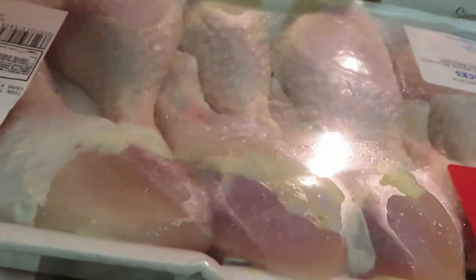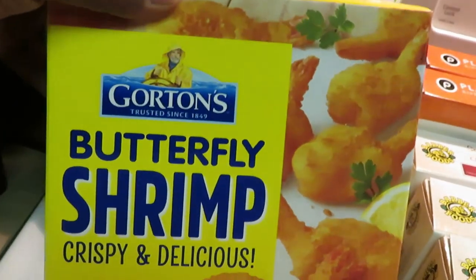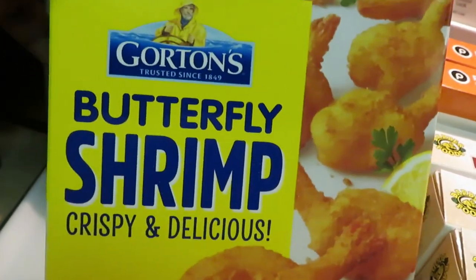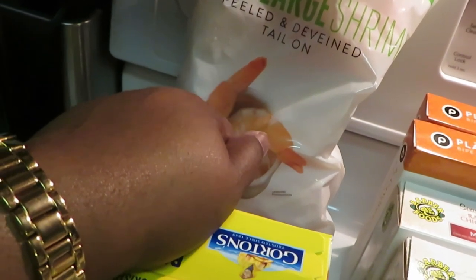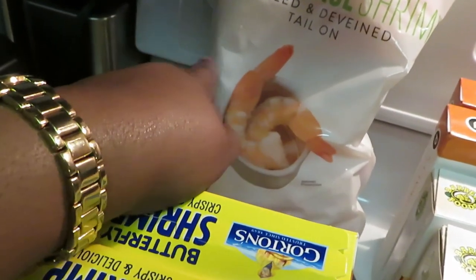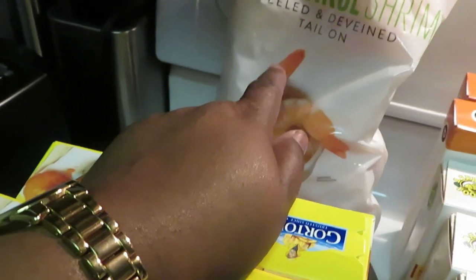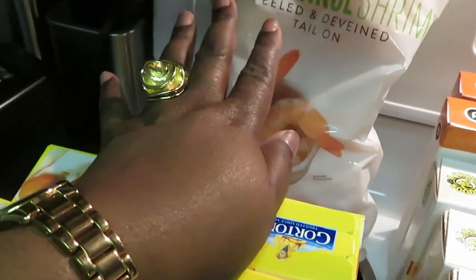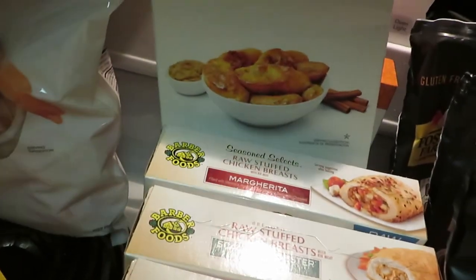I grabbed some drumsticks — a nice family pack of chicken, about eight bucks each, I grabbed two. The Gorton's shrimp — butterfly shrimp and regular shrimp — are BOGO this week. I grabbed two of the butterfly shrimp. I also grabbed a bag of extra large cooked shrimp — Publix had these on sale, I want to say thirteen or fourteen dollars. The extra large peel and devein, tail still on — I always grab these when they're on sale.